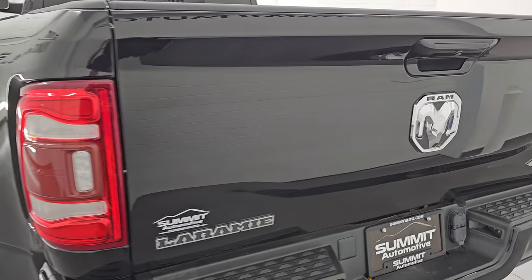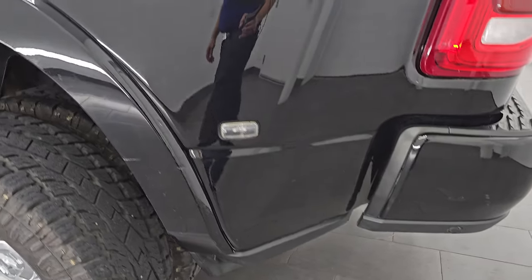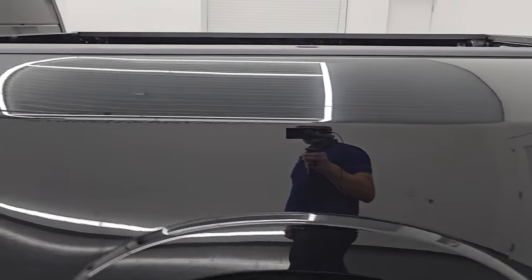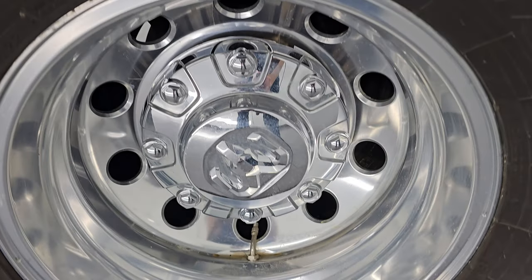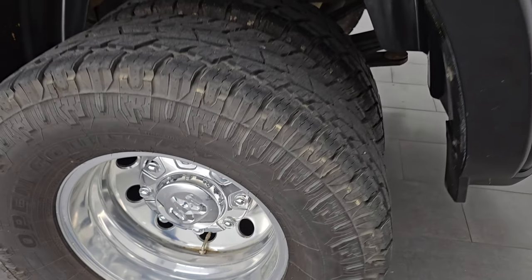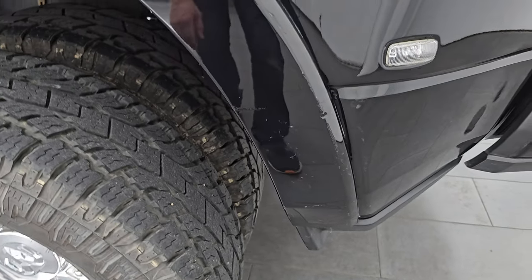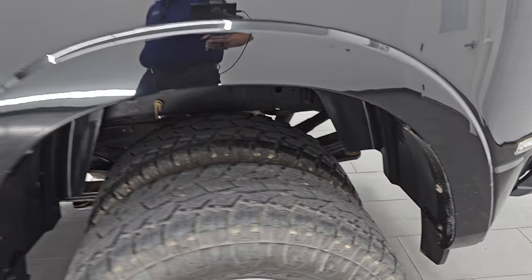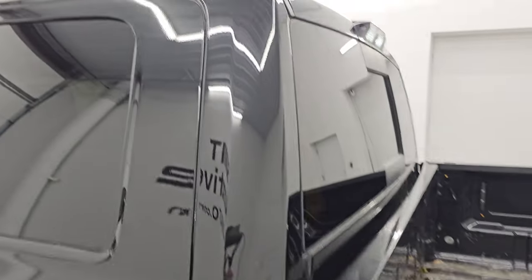The tailgate shuts nice and solidly. Going down the driver's side it's just as clean as the passenger side — no major dents or dings on the box. The back wheel on this side is in excellent shape as well. The only thing to disclose is that this fender flare does have just a little bit of a nick on it, but it looks okay. These are used trucks and that's why we do the videos.